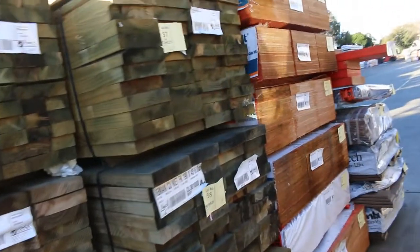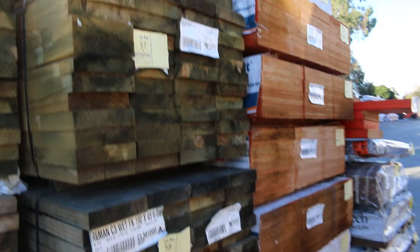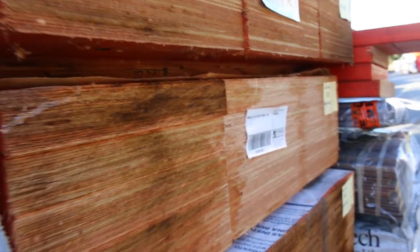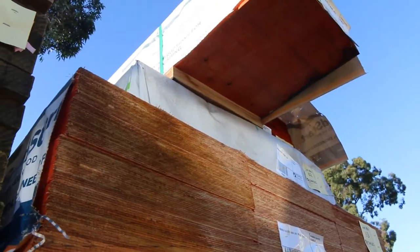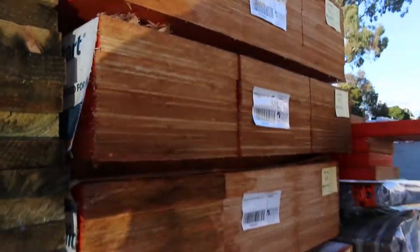Lots more treated pine as you can see — heaps of it. We've had a huge delivery of LVL beams as well: 406 by 63, and there's also 240 by 63 up there. Have a look at the size of this stuff. Various lengths — 4.2s, 5.4s, and some 6-metre lengths right up the top there.